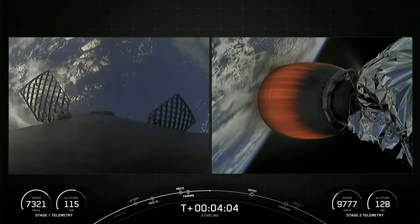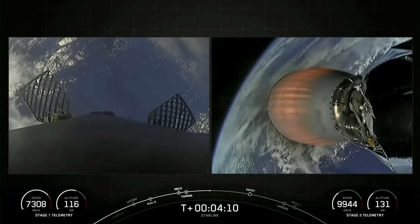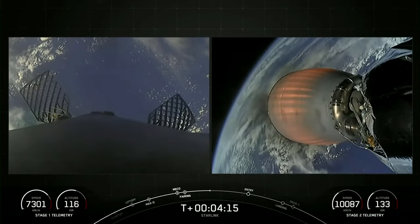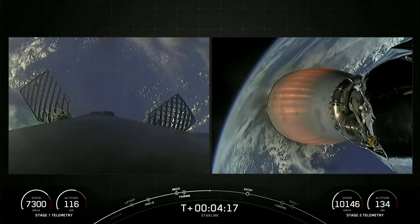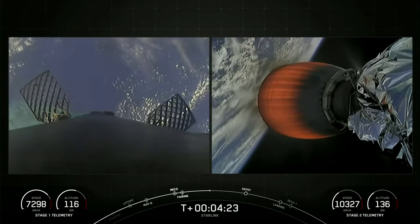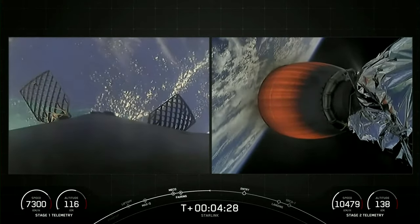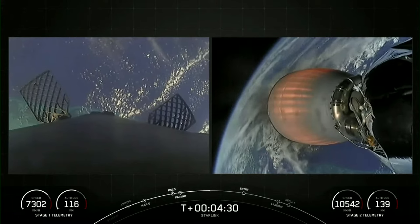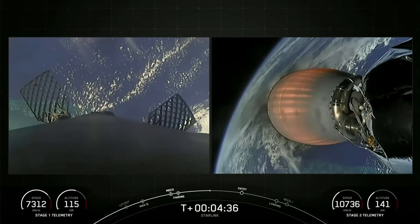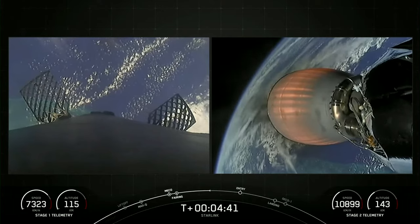The MVAC engine attached to the second stage is continuing its burn, which should last about another four and a half minutes or so. You can see periodic puffs of gas coming off of the first stage — this is our attitude control system. When we are above the atmosphere, there's nothing to react against, so we must use high-pressured gas to reorient the vehicle. Currently, we are slowly flipping the stage to point those M1D engines in the direction we are traveling, so that when we relight the engines ahead of entry burn, we will slow the vehicle down.